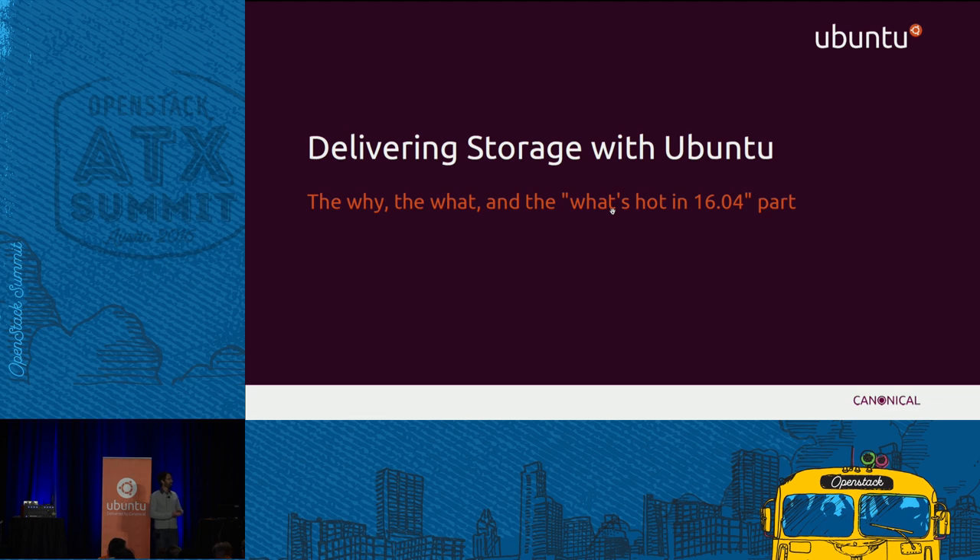Good afternoon, everyone. Thanks very much for making it today. I wanted to start off this presentation, which is going to cover storage on Ubuntu.